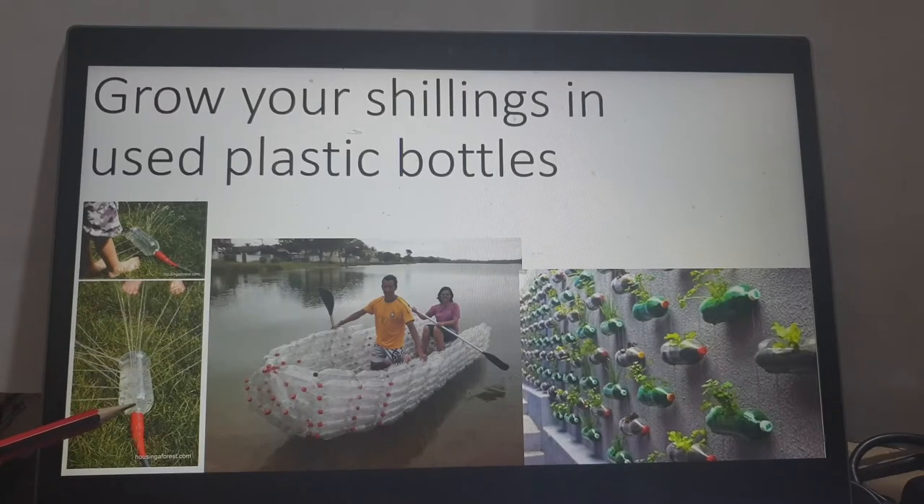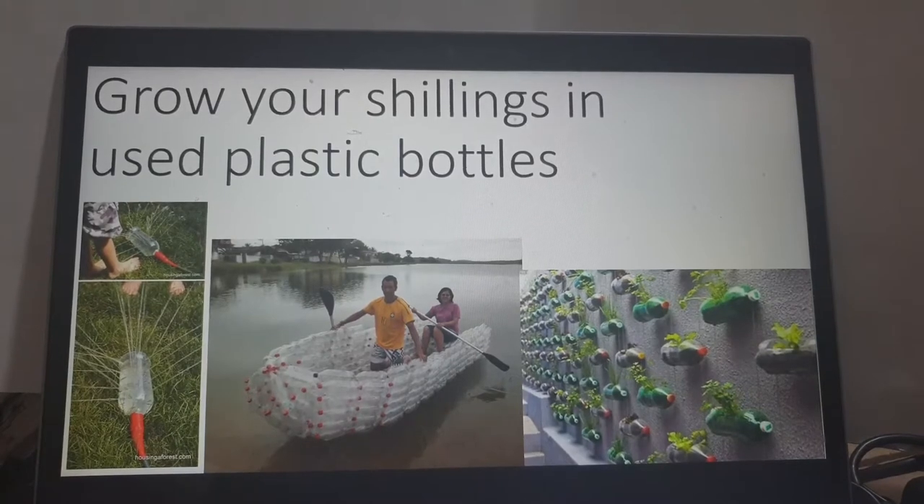Look at this — this is a bottle being used in the garden as a sprinkler to make money. This is a whole sea and this is a boat made out of used bottles. These are bottles arranged along a wall and things are growing in them. Money is being made using what is otherwise thrown away.